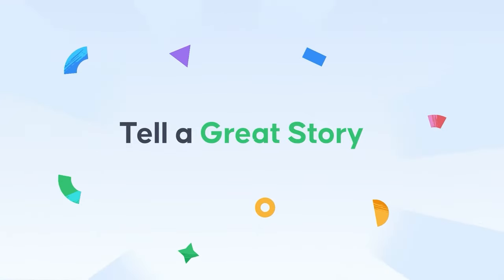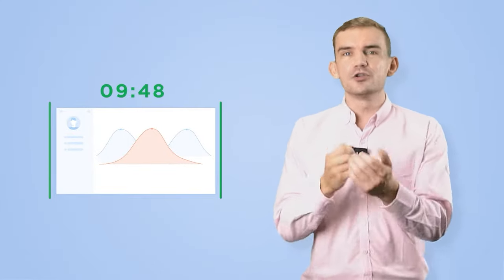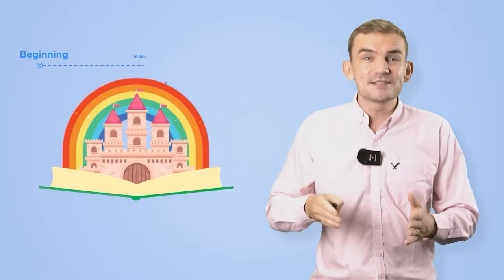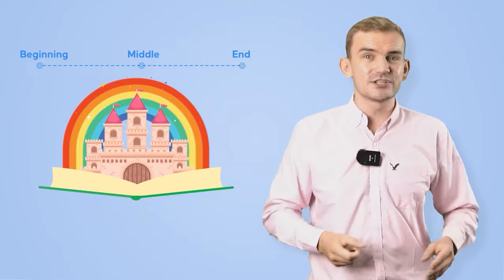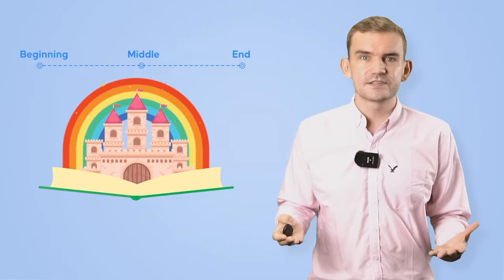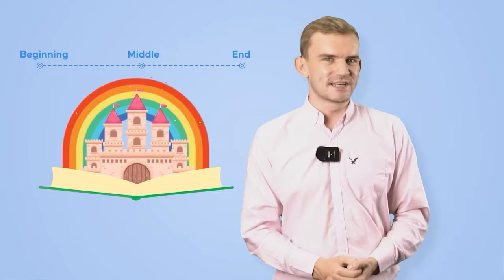Number two: tell a great story. Ten minutes can seem like a long time, and it's easy to lose the thread of your presentation. To avoid this, try to imagine your presentation as a story — all stories have a beginning, middle, and end — and this can be used to keep your presentation coherent and focused. What story are you trying to tell the audience? Try to remember this if you start to go off topic during the presentation.